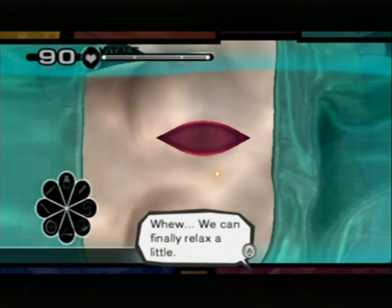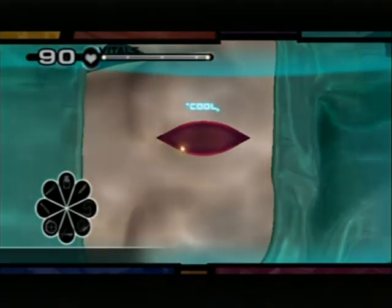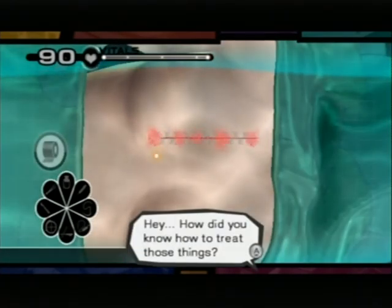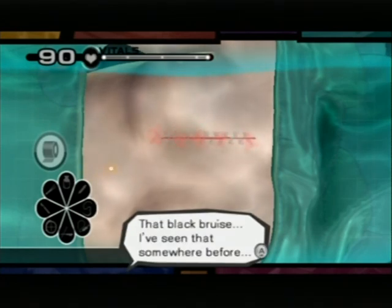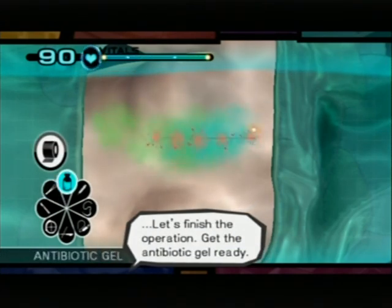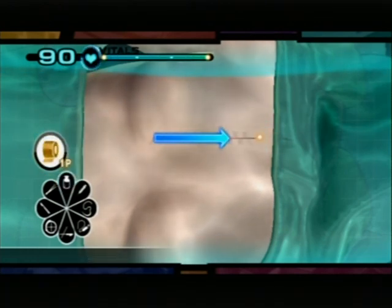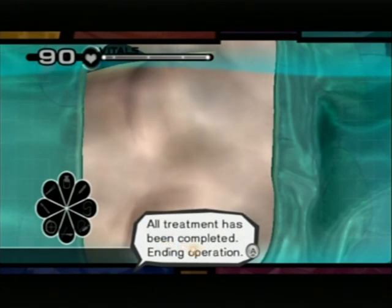We can finally relax a little. All right, let's close this patient up and finish this. Get the antibiotic gel ready. All treatment has been completed. Ending operation.